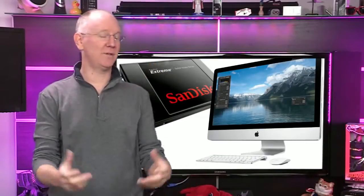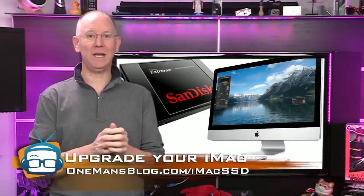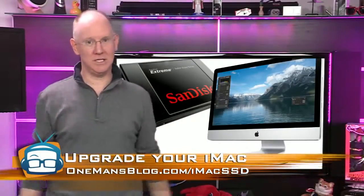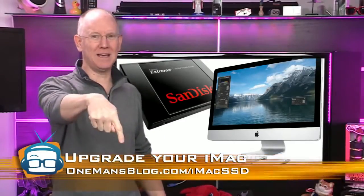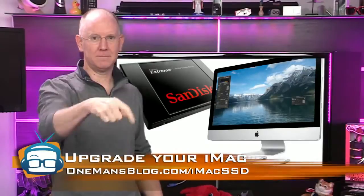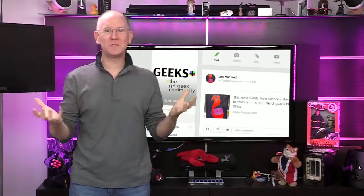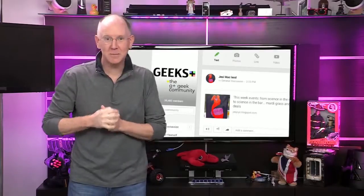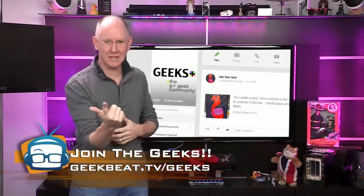You could even make it much faster than that. If you have an iMac, I highly recommend upgrading it. I documented everything you need to know over on my blog at onemansblog.com/iMacSSD. Today is all about you guys — I found all of this awesome stuff over on our Geeks Plus community on Google Plus. If you haven't joined yet, geekbeat.tv/geeks will get you there.